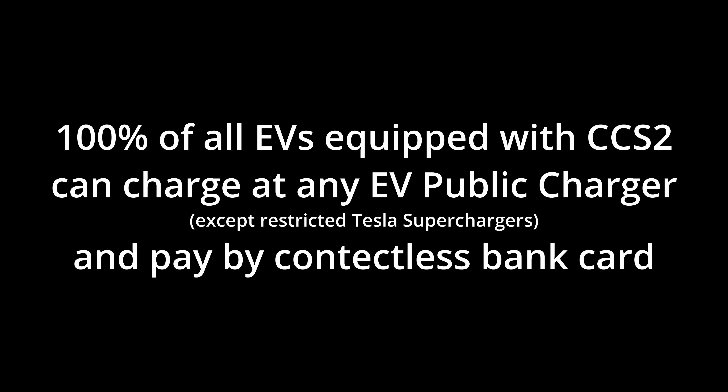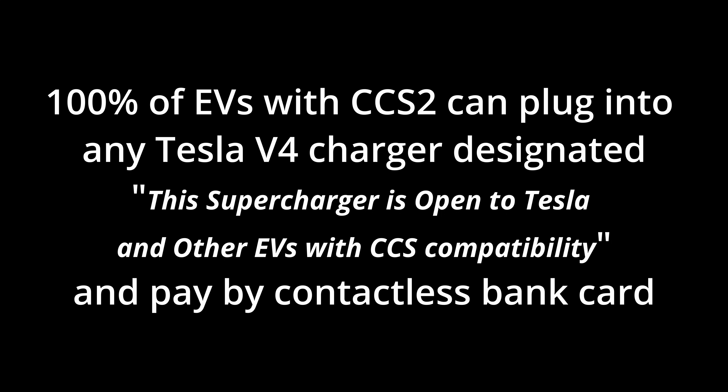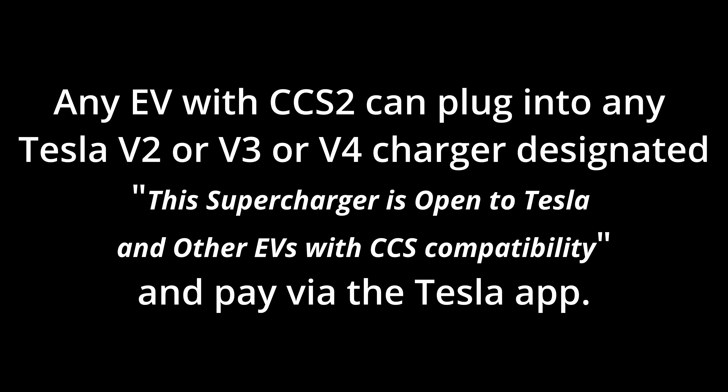So a quick summary: 100% of all EVs equipped with a CCS2 socket can plug into any EV public rapid or ultra-rapid charger other than a Tesla Supercharger, and pay on the spot via contactless bank card without apps, memberships or RFID cards. Any EV with CCS2 can plug into a Tesla V4 charger designated as open to Tesla and other EVs with CCS compatibility, and pay via contactless bank card without an app or membership. Any EV with CCS2 can plug into a Tesla V2, V3 or V4 charger via the app, and to get reduced member rates the app must be used.